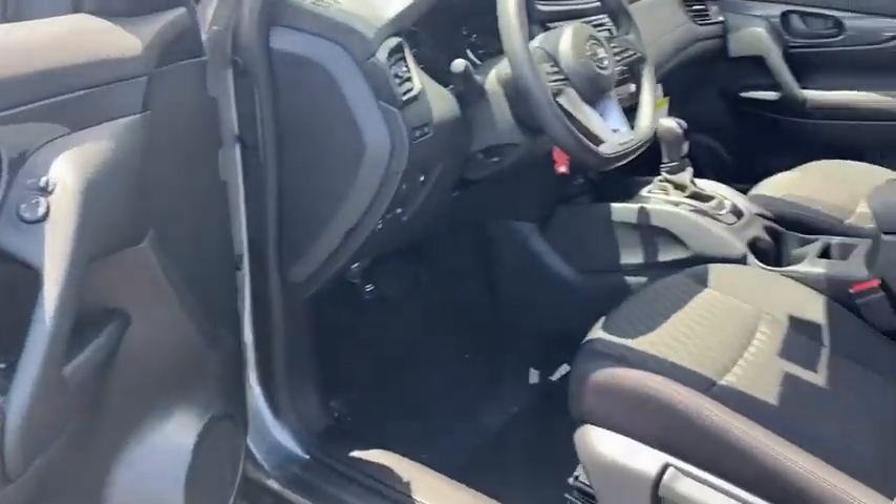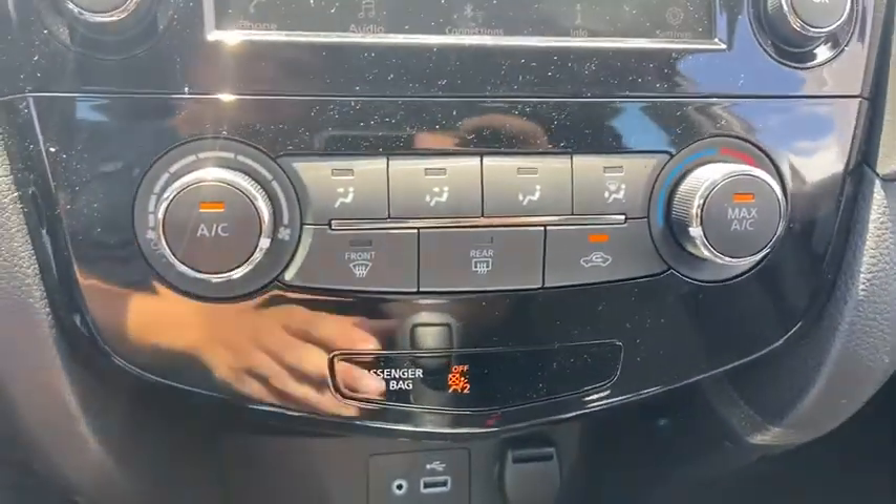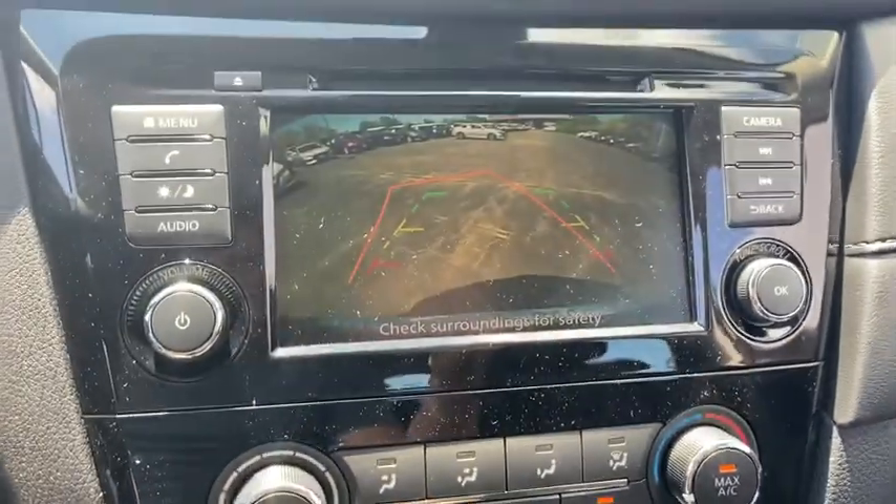Tachometer, day and night rear view mirror, cloth seat trim, engine immobilizer, black door handles, four-piece floor mat set. Come see the car for yourself.